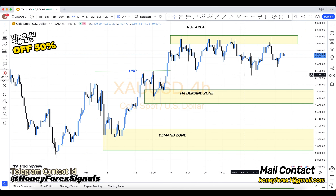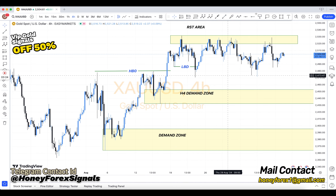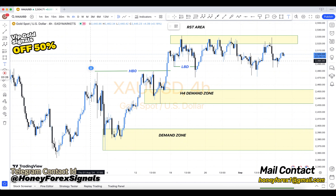The best Forex charts for trading: oil, gold, USD/CAD, USD/JPY, USD/CHF, EUR/USD, GBP/USD, and AUD/USD.